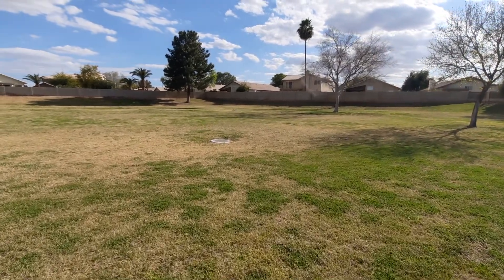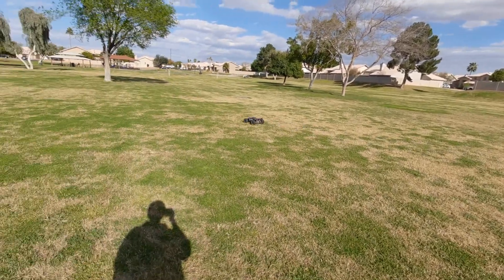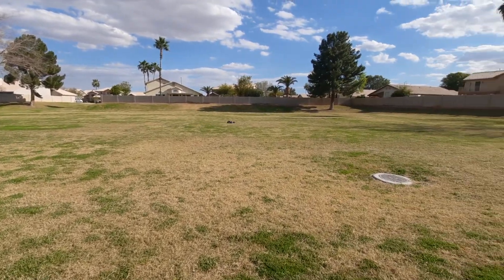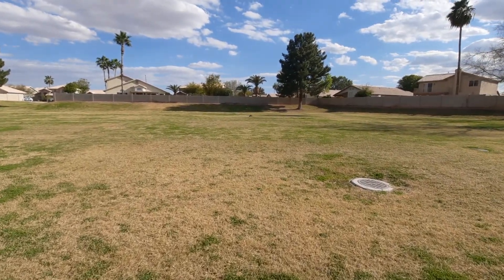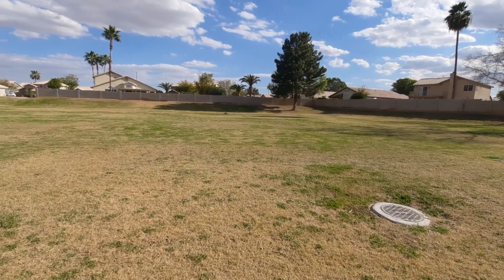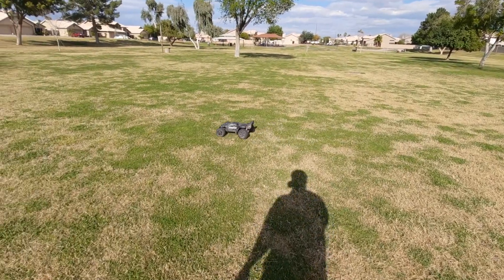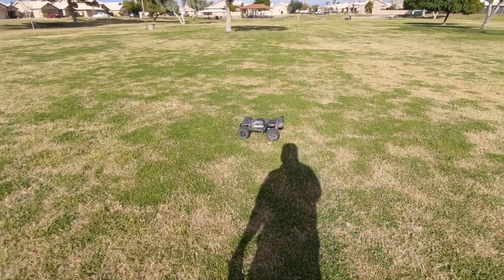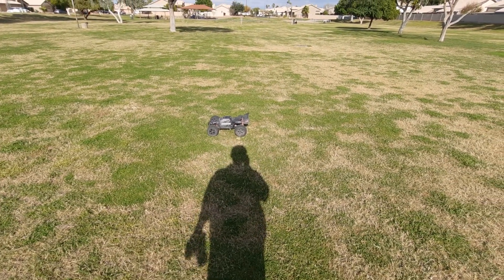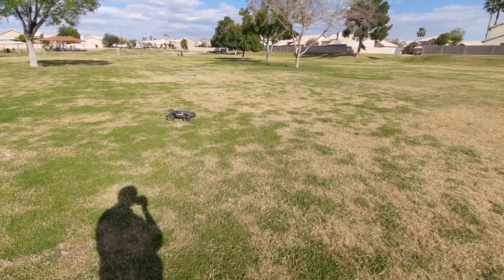So it's gonna be the first Arrma Kraton I've ever owned — I bought it off OfferUp, actually Facebook Marketplace. It's gonna have a little bit bigger tires in the rear than in the front. In the rear it's gonna have the same tires that come on the Arrma Notorious or Outcast, and a little bit smaller tires in the front — I think they call them the D Boots.